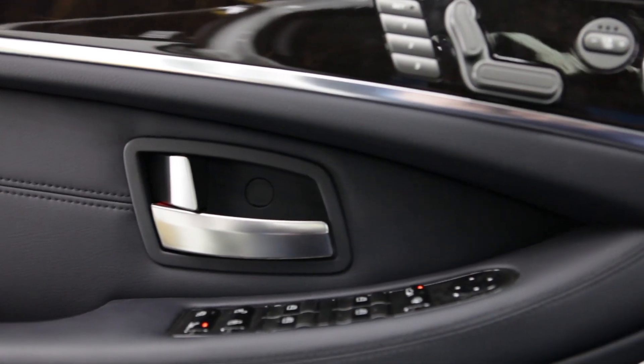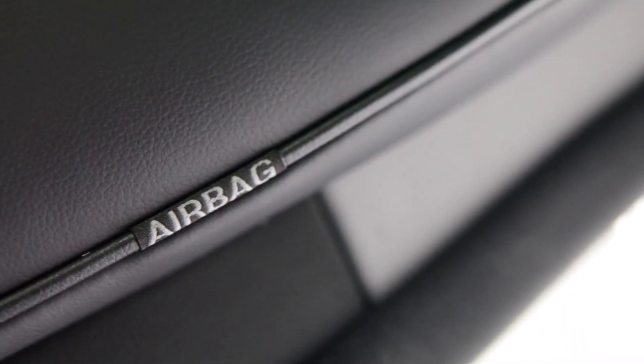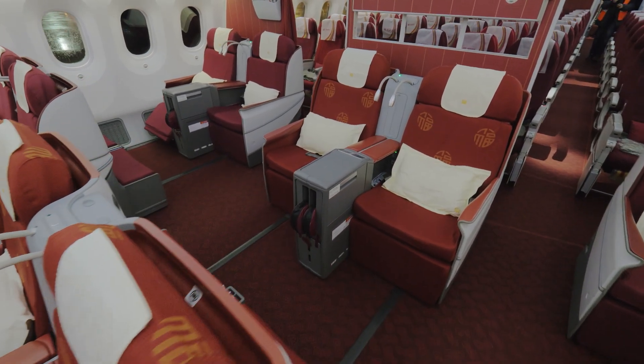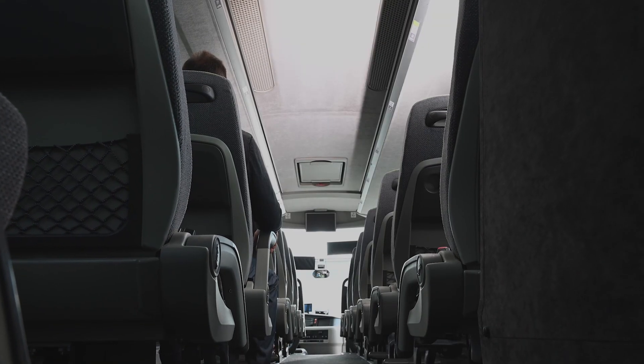We also have the pollution from the inside, like the interior of the cars — the fabrics, the carpets, the dashboards, but also window sealants and adhesives. They all off-gas or dissolve chemicals into the cabin.